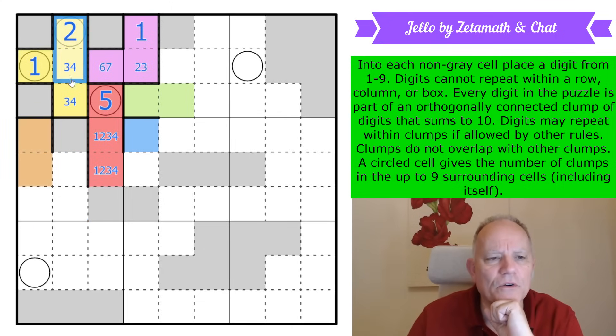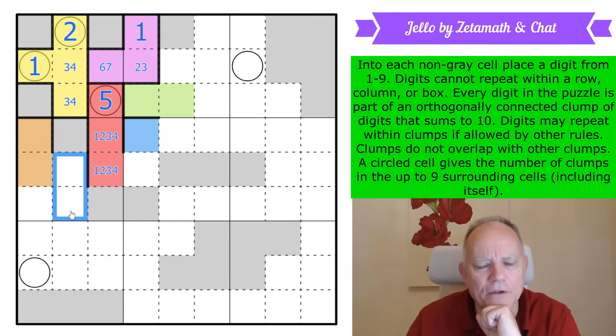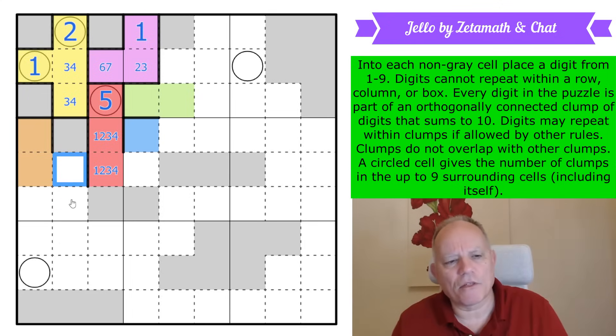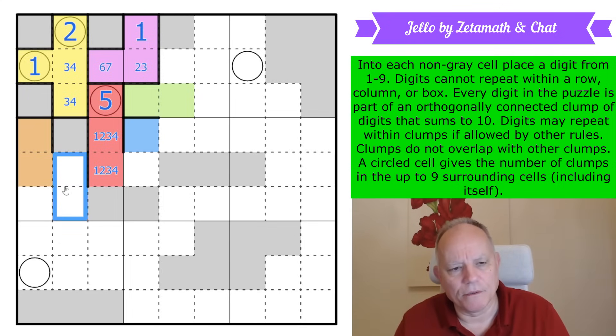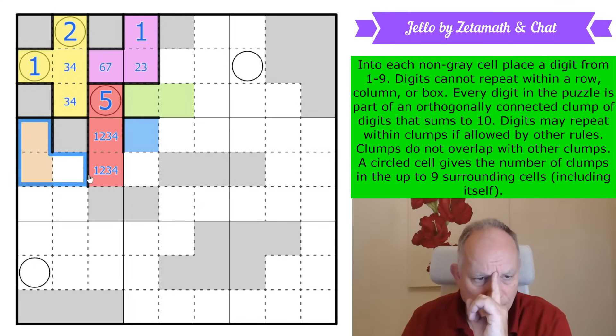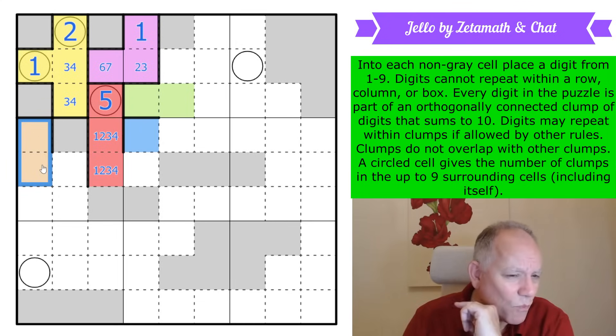I'm only allowed a maximum of two low digits in those cells. We've got this two-three-four pair looking at those cells: if we put a one in here then there are no low digits possible in those cells — these would both have to be high and in separate regions. Then this one would have to join to orange, but orange would need two low digits. That is possible, and the low digits would both have to be here.